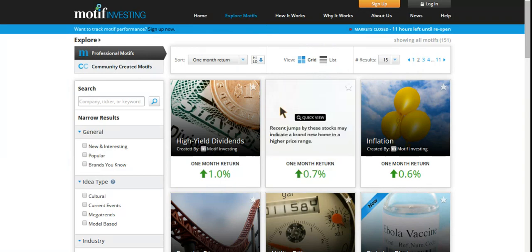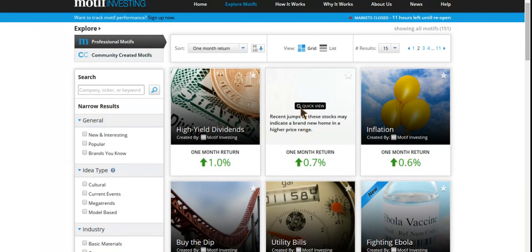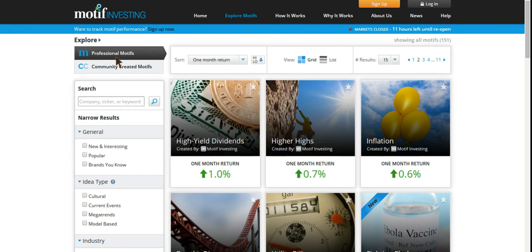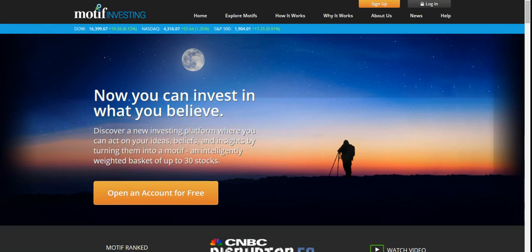The beautiful thing is, again, you can actually create your own. You can go and pick those 30 stocks that you want. So even if you're new to investing and you do know what you want, you can go make that yourself. You don't have to take these at face value. I'm going back to the homepage here — Motif Investing. I highly recommend you check it out. I'm not going to get into too much detail since I do have other videos out there covering the finer details of Motif.